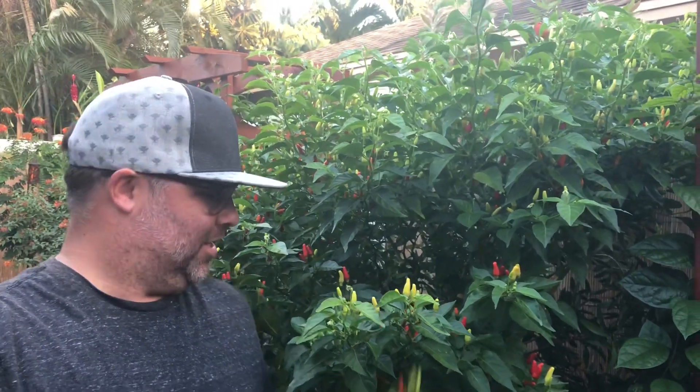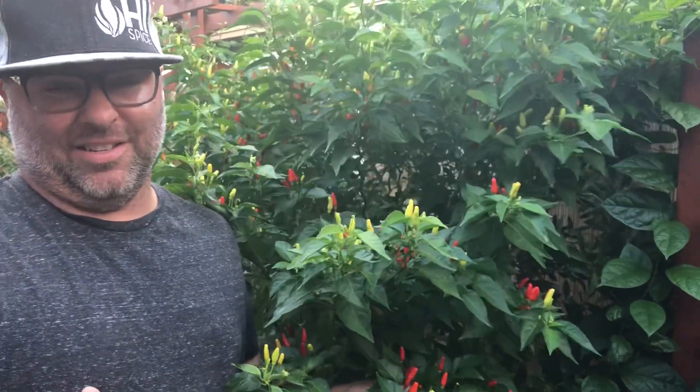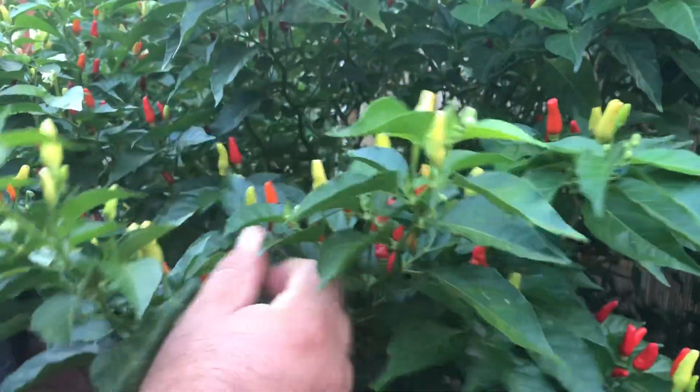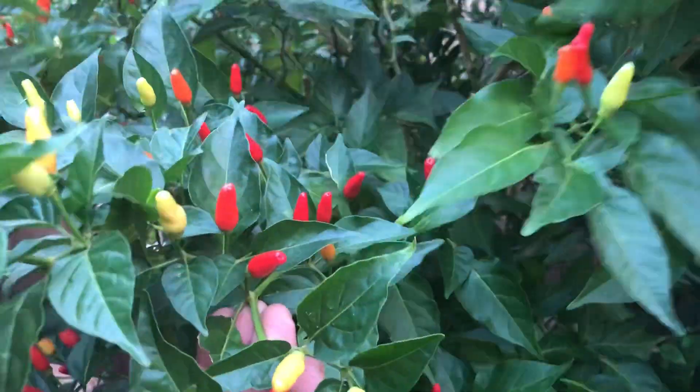Hey guys, it's Justin here with High Spice. We're in our backyard checking out this random chili pepper bush. It's what we call a Hawaiian chili plant, but it's a Tabasco plant for all intents and purposes. They grow here in Hawaii and have evolved over the years to basically be a wild pepper that grows everywhere around here.